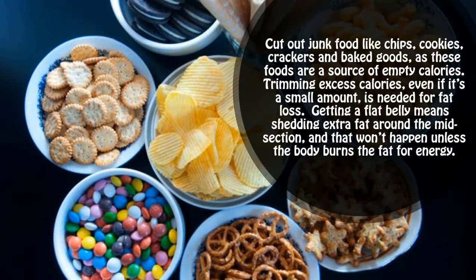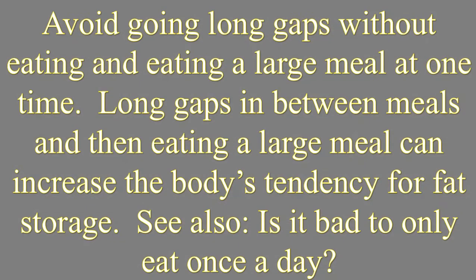Cut out junk food like chips, cookies, crackers and baked goods, as these foods are a source of empty calories. Trimming excess calories, even if it's a small amount, is needed for fat loss. Getting a flat belly means shedding extra fat around the midsection, and that won't happen unless the body burns the fat for energy. Avoid going long gaps without eating and eating a large meal at one time, as long gaps between meals followed by a large meal can increase the body's tendency for fat storage.